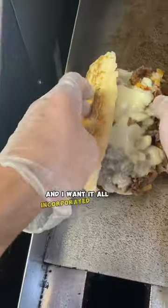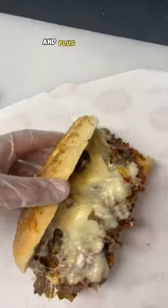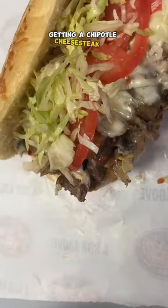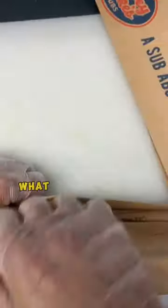And I want it all incorporated in the meat. I was like, alright, shoot — I'm down with that. And plus I like getting these different little requests, right? I mean this guy's already a winner in my book getting a chipotle cheesesteak on rosemary parm. This is my boy already, and I mean it sounds legit, right? What do y'all think?